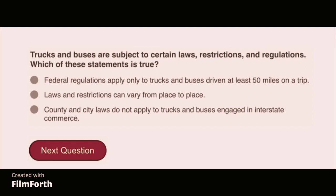Trucks and buses are subject to certain laws, restrictions, and regulations. Which of these statements is true? Laws and restrictions can vary from place to place.